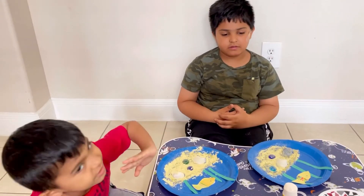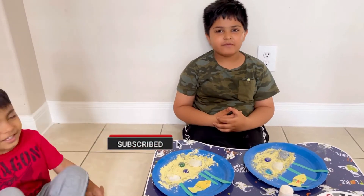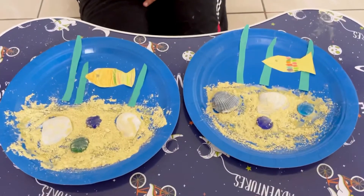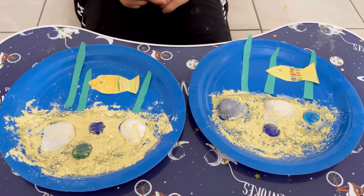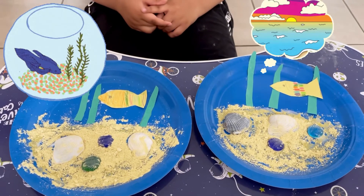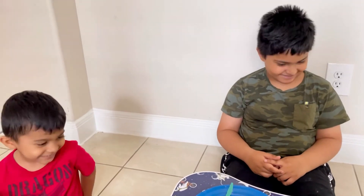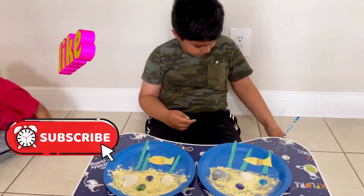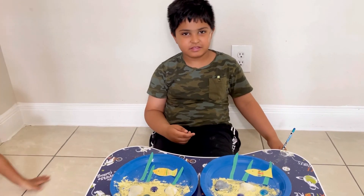It looks so perfect and so nice. Don't forget to like and subscribe. Guess what it is? So now that you guys know what it is — it is... Aquarium! Subscribe to our channel and keep making lots of crafts. Make crafts and show us in our comments. Bye!